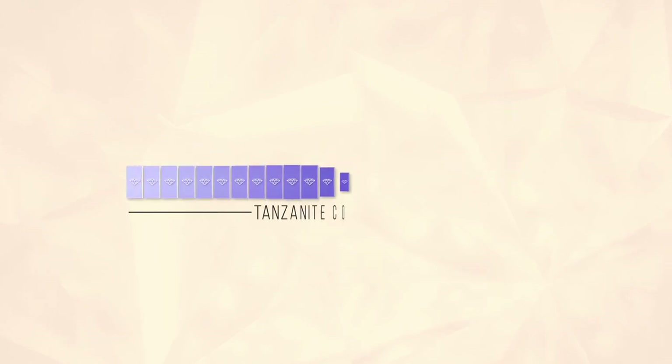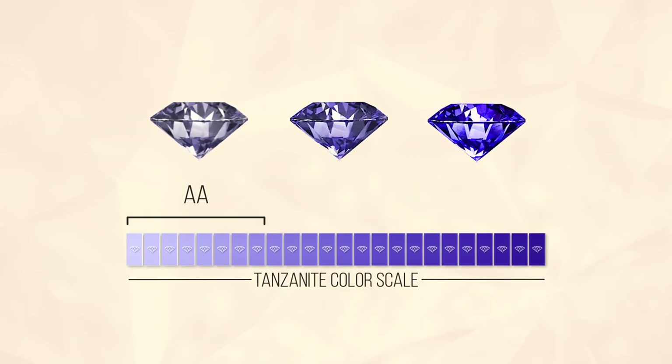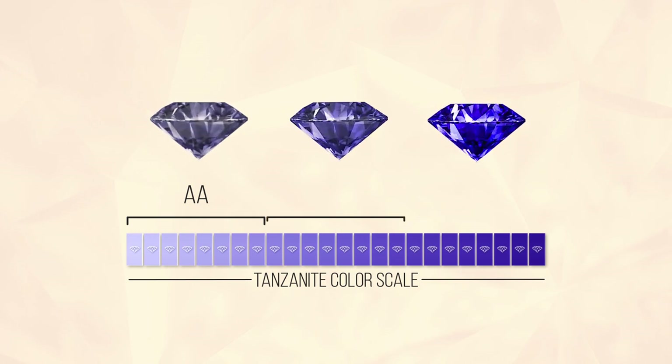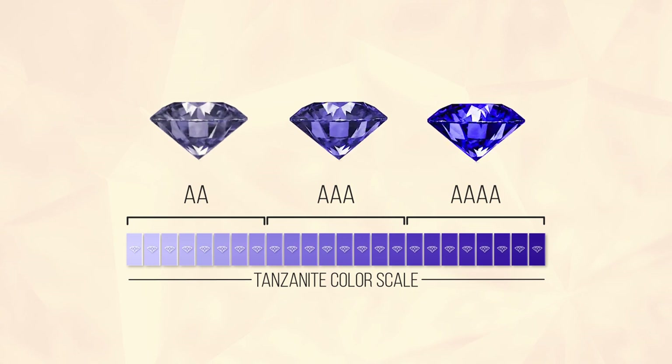As you can see, the tanzanite colors here are ranging from a weak shade of blue-violet blue, the AA quality, to an intense saturated violet blue and pure blue, the AAA and quadruple A quality.